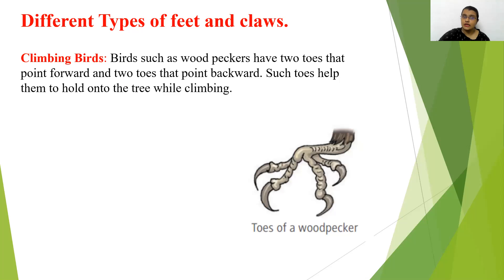Climbing birds — birds such as woodpecker have two toes that point forward and two toes that point backward. Such toes help them while climbing so that they can hold on to the tree and easily climb. That is why they are called climbing birds.